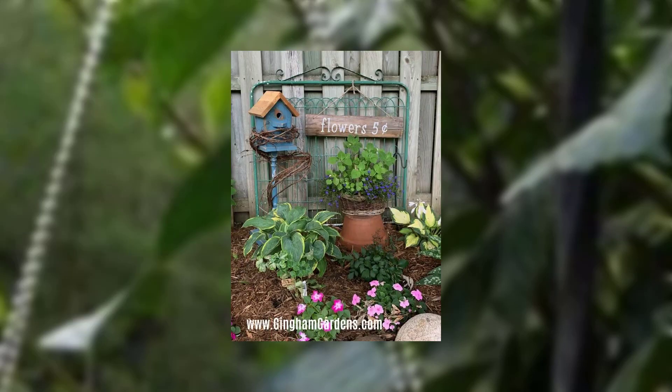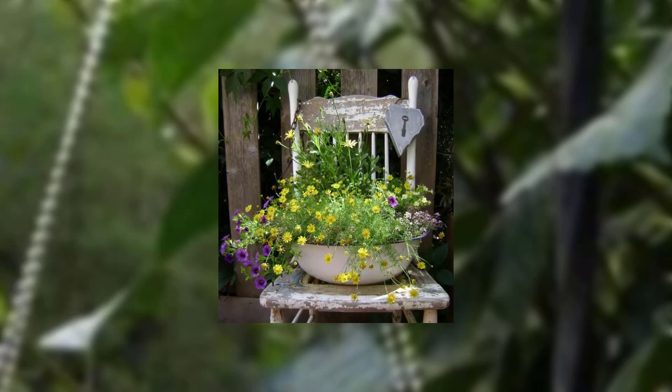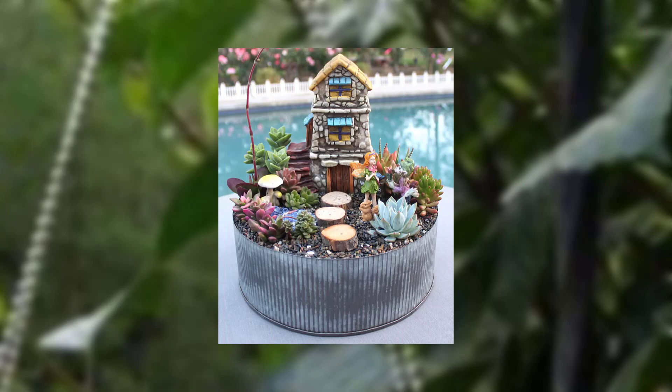Seasonal plant rotation is explained, covering the impact of rotating plants for year-round blooming and highlighting suitable plant combinations for each season.